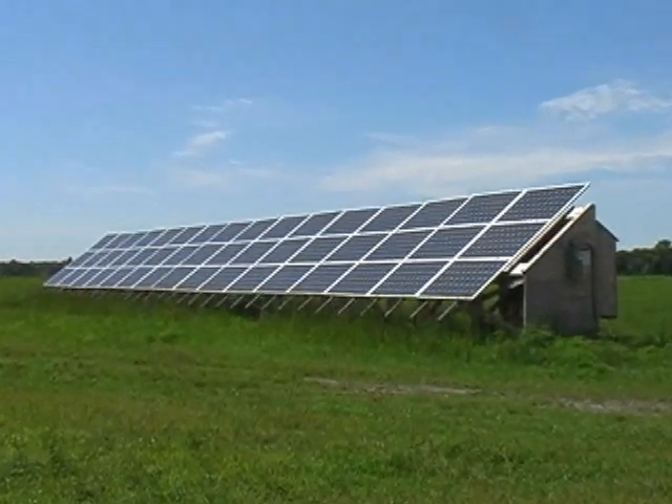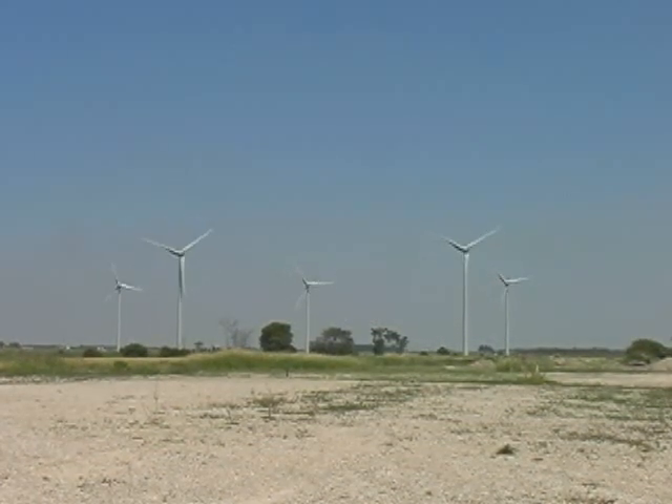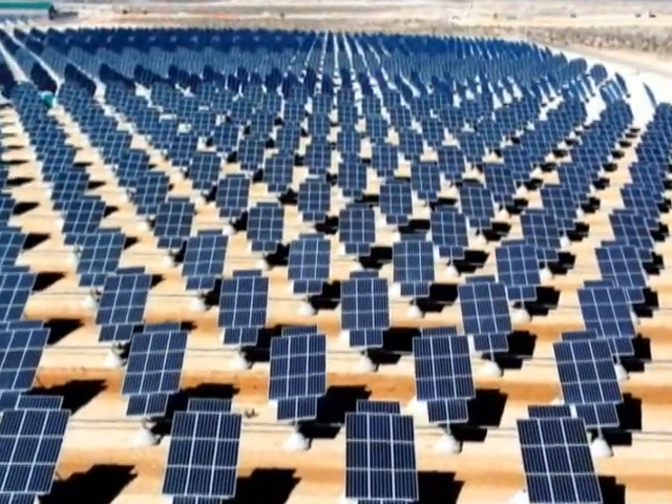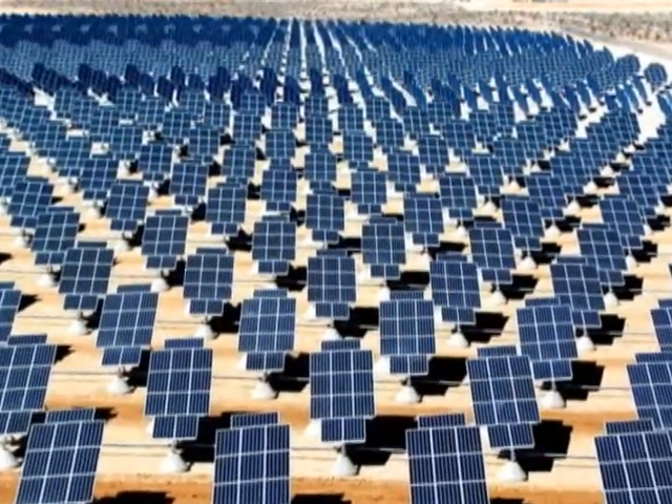One criticism of solar and wind systems is that they are inconsistent. When the wind stops, so does wind energy production, and a few clouds can take a huge solar array offline. Conversely, high winds and intense sun can contribute to an overproduction situation.